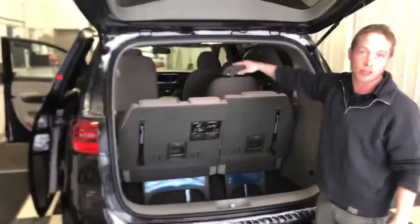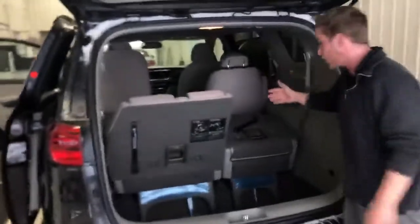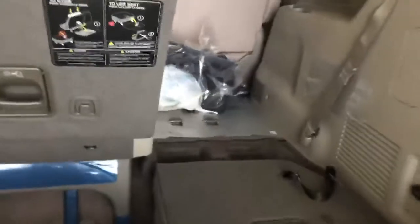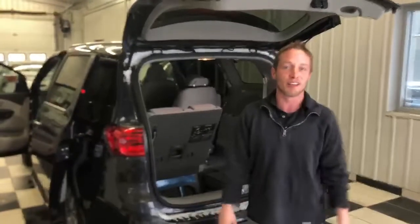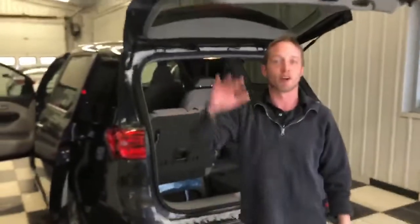Once again, extremely easy to use just like the second row seat. A simple pull here on the handle will lower the seat down for you, and then one lift on this handle lowers it right down into the floorboards, creating a full cargo van for you. Thank you again for your inquiry. Let me know when you'd like to come take this for a test drive. If you have any other questions at all, you can reach me here at the dealership — the number is 780-449-4499. Have a great night.